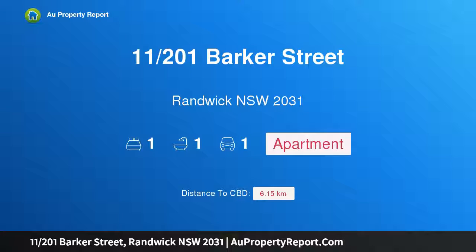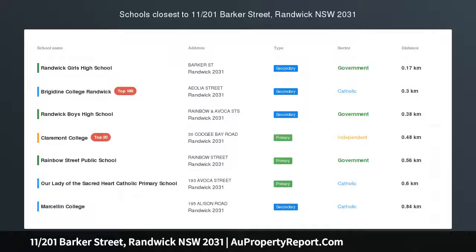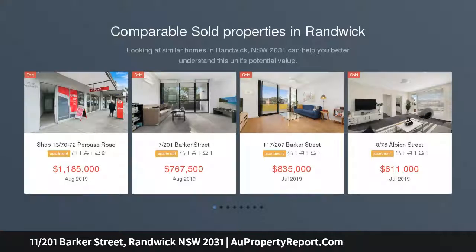Hi, I am glad to introduce property 11201st Barker Street, Randwick NSW 2031, epitomizing comfort and style — elegant living in a prime position, intelligently designed by award-winning architects Jackson Tease.